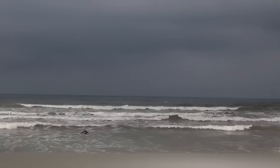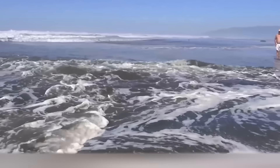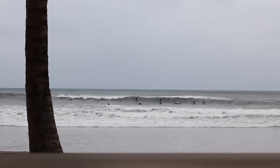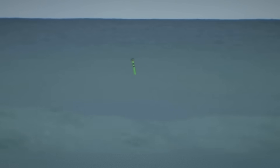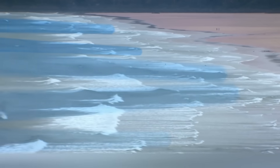Since rip currents occur near the shore, even standing in the water up to the waist, the flow can pick you up and carry you into the sea. This is what people who don't know how to swim do — they stand in the water and enjoy it. So try to swim on busy beaches where there are lifeguards, especially if you don't know how to swim. In the United States, more than 40 people each year die because of rip currents.